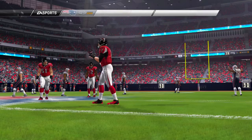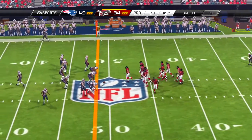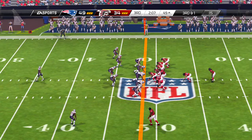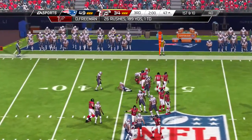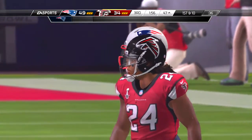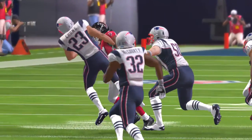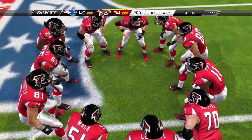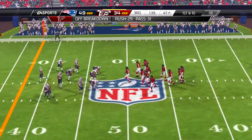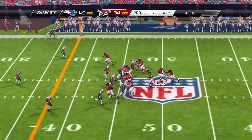Second down now — they'll go with a pass, and it's complete. That was not a completion that results in a highlight video, but if you have those kind of completions all game long, eventually one of them might turn into a highlight. And the tackle that time is by Long.